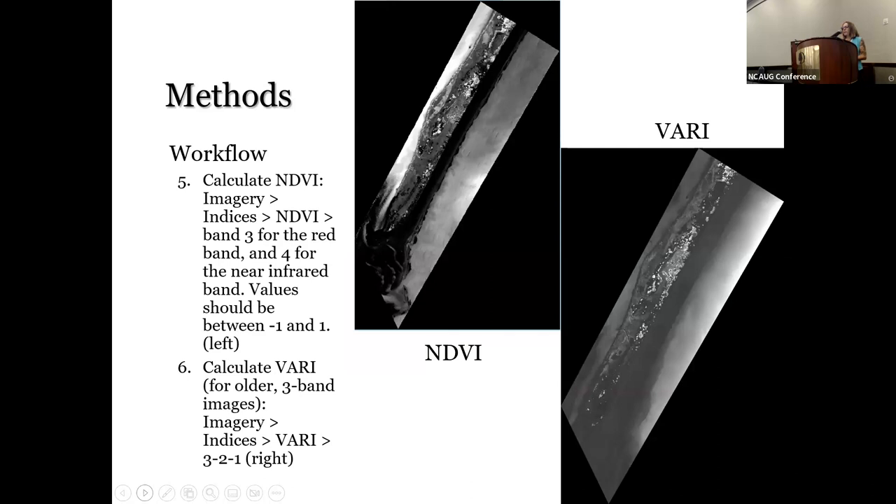The first step was to calculate the Normalized Difference Vegetation Index, or NDVI, very simply by going to the Imagery tab, selecting Indices, then NDVI, and specifying which bands to use. These tools are very easy to use in ArcGIS Pro now — it's a pretty simple process. Sometimes the scale doesn't output in the right range it should, so we're working on getting the scientific output between negative one and one. For the older imagery, the VARI was calculated using all three bands.